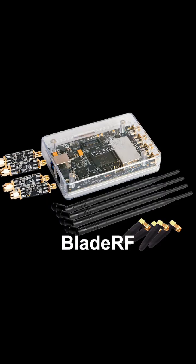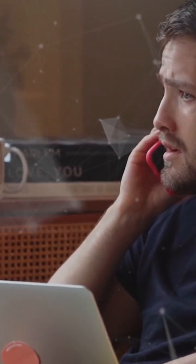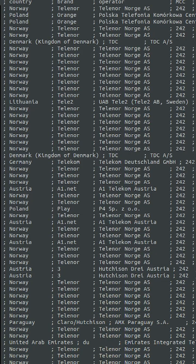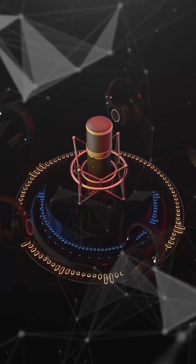BladeRF — this small gadget can create a fake cell tower. Then your phone's location, calls, everything goes straight to the hacker. As soon as a phone connects, its IMSI number can be captured. Then begins a man-in-the-middle attack. The hacker can see the phone's location, calls, and messages — everything.